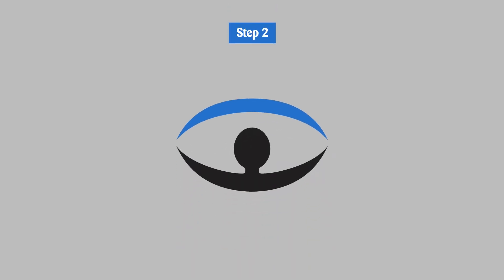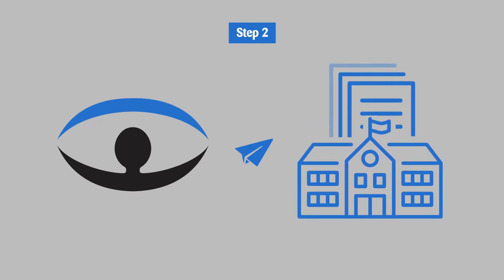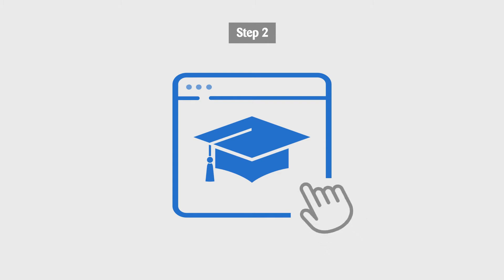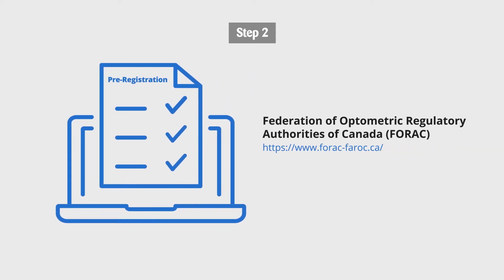Step 2. The College will need a copy of your official transcripts sent directly from your education institution, or a notarized degree, along with additional supporting requirements. If you enrolled in an optometry-related degree program, you'll also need to complete the pre-registration process, which is detailed on the website of the Federation of Optometric Regulatory Authorities of Canada, or FORAC.